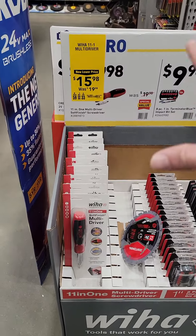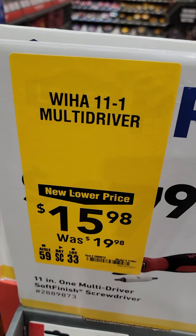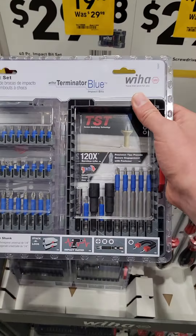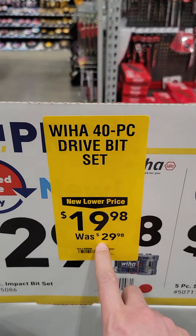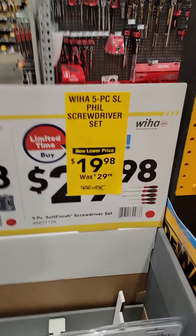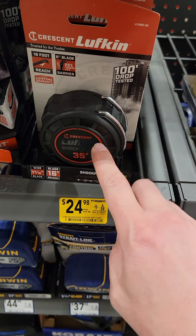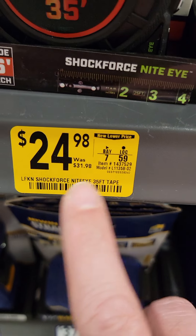The Weha multi-driver set is on sale — $4 off at $15.98. The 40-piece impact-rated socket set is $10 off at $19.98. The five-piece screwdriver set is also $10 off. Good value here. The Crescent Lufkin 35-foot Night Eye tape measure is down to $24.98 from $31.98.